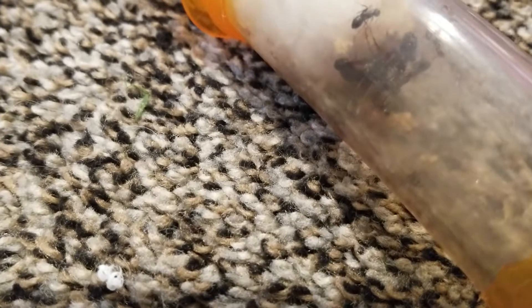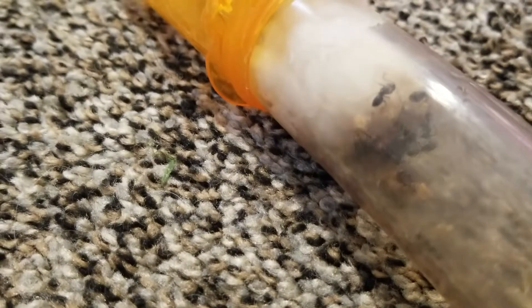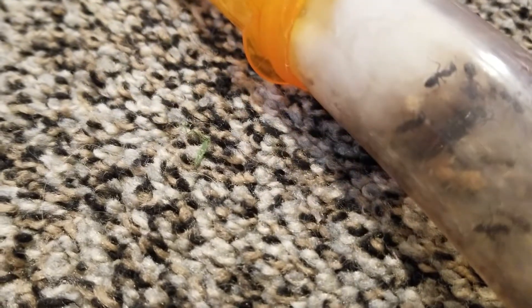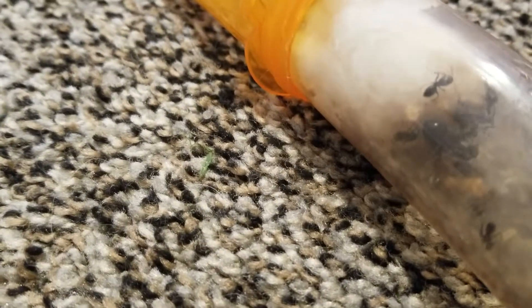Sadly, my Camponotus Nearcticus colony did not go super well. My Nearcticus queen's one worker passed away, and then she started refusing food and she eventually starved herself. I kept trying to feed her honey and insects, but she just starved herself after her worker died.